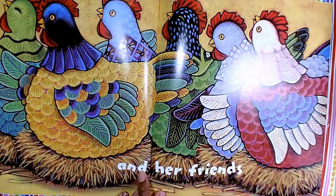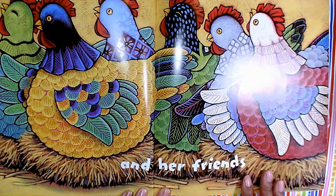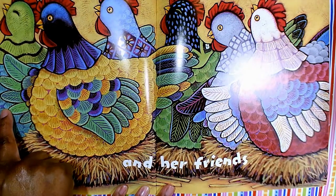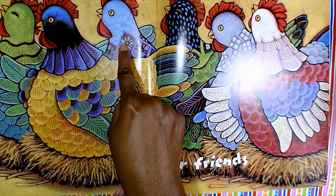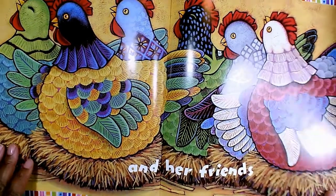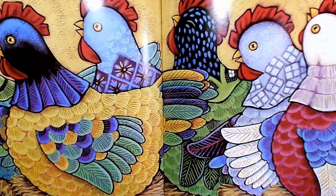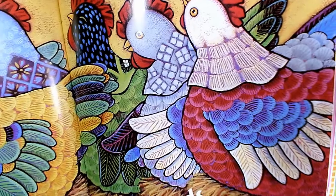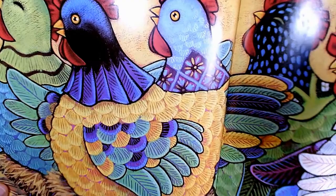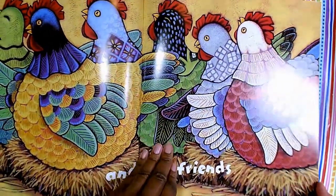And it says, 'and her friends.' So the mama hen has friends. Let's count the friends of the mama hen: one, two, three, four, five, six. She has six friends and they all have beautiful patterns. Can you see the beautiful colors and patterns that make the beautiful texture? So lovely.